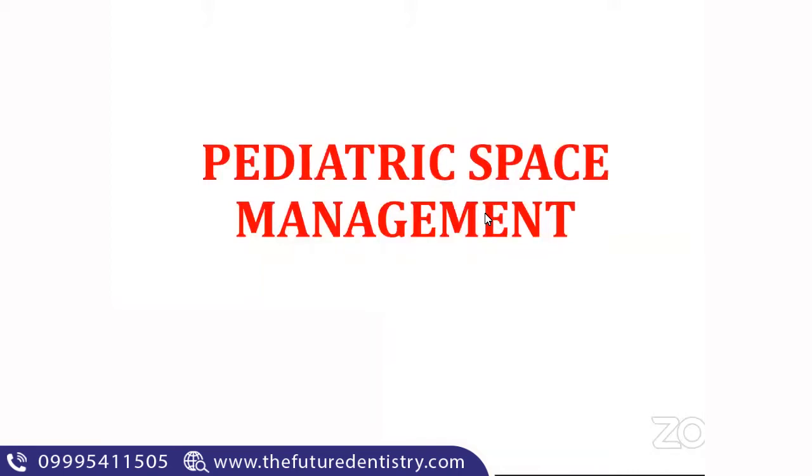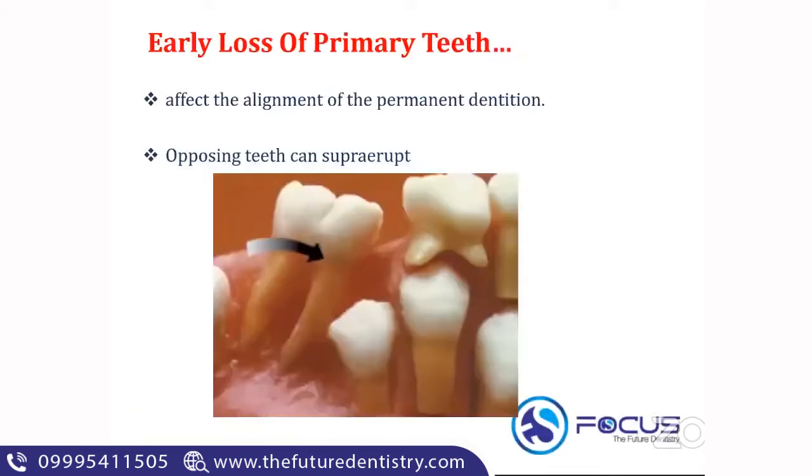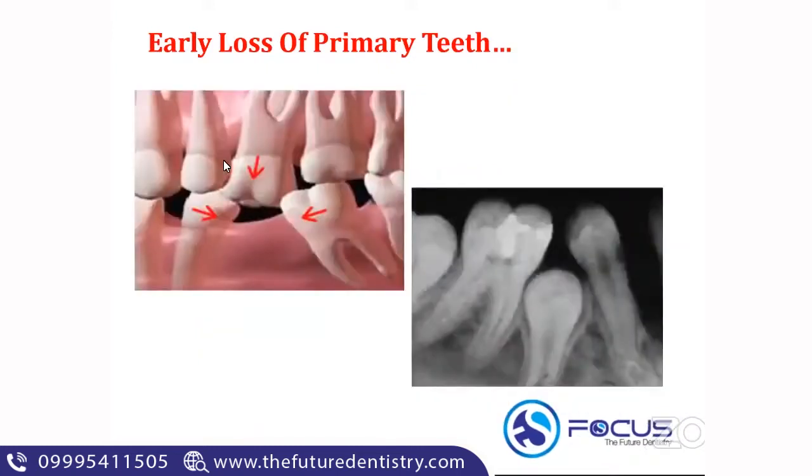Today's topic is pediatric space management. The first thing you need to know is what happens when there is an early loss of a primary tooth. Whenever there is an early loss, it will affect the alignment of the permanent dentition next to the edentulous space. There will be tooth tilting, supra-eruption of opposing teeth, mesial inclination of the tooth distal to the space, and distal inclination of the tooth mesial to the space.